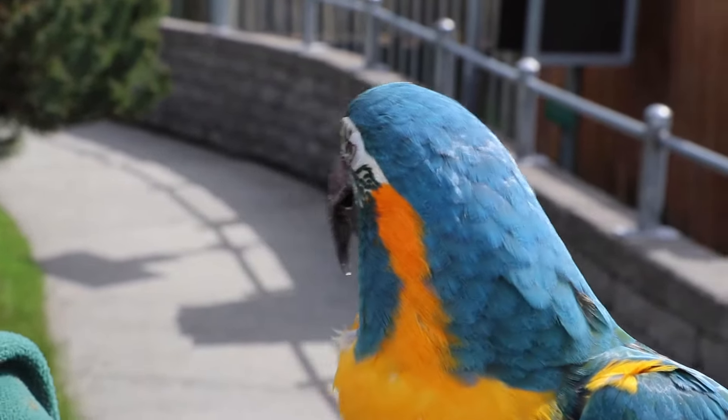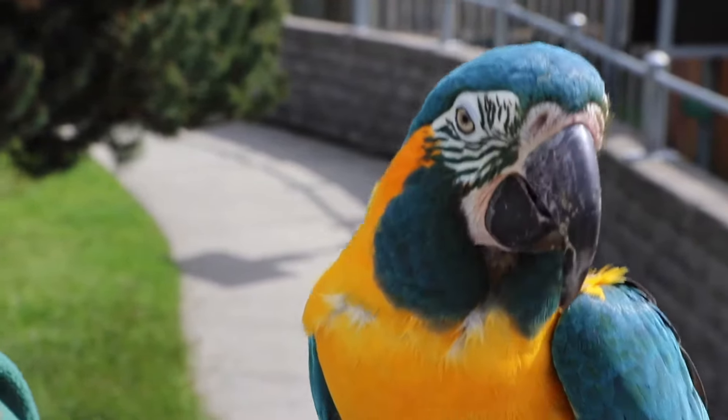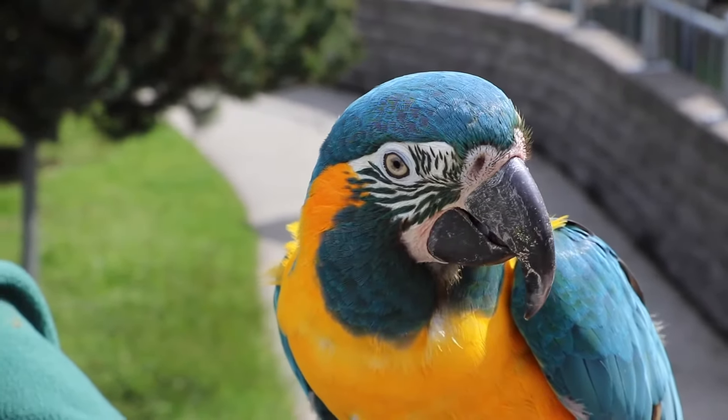This species is native to Bolivia and they are a critically endangered species. So it's pretty special that we have Coco here at the zoo so we can talk about this species and what they're going through in the wild. He is a little ambassador for his species. What's happening to these birds in the wild is they're losing their homes due to deforestation.